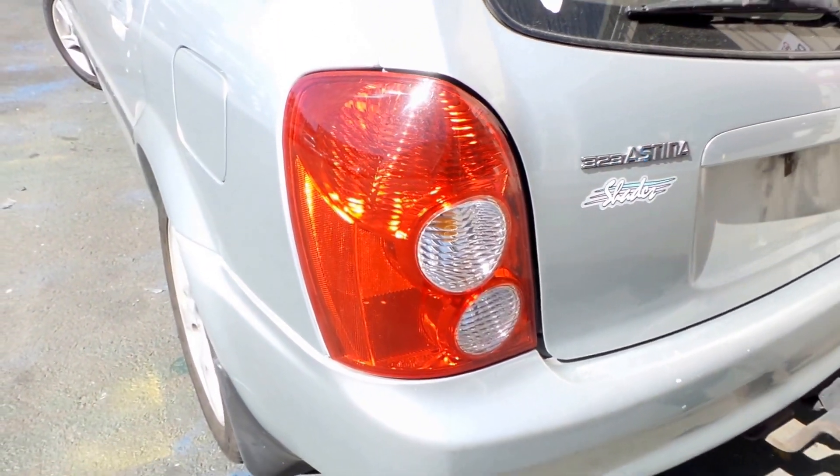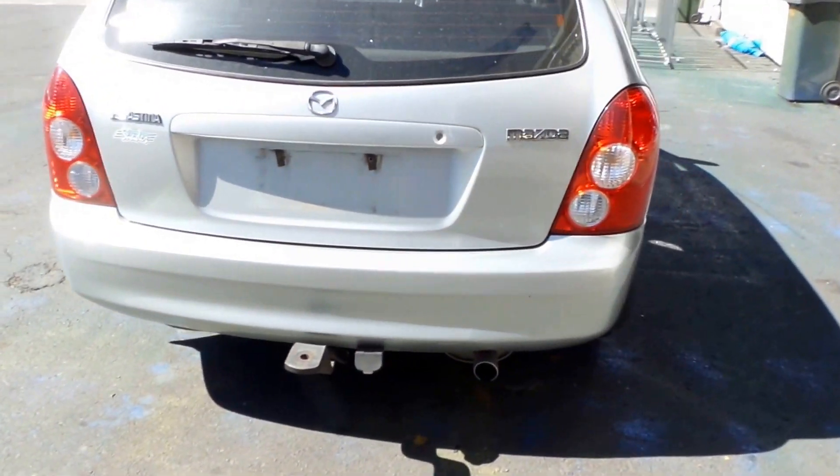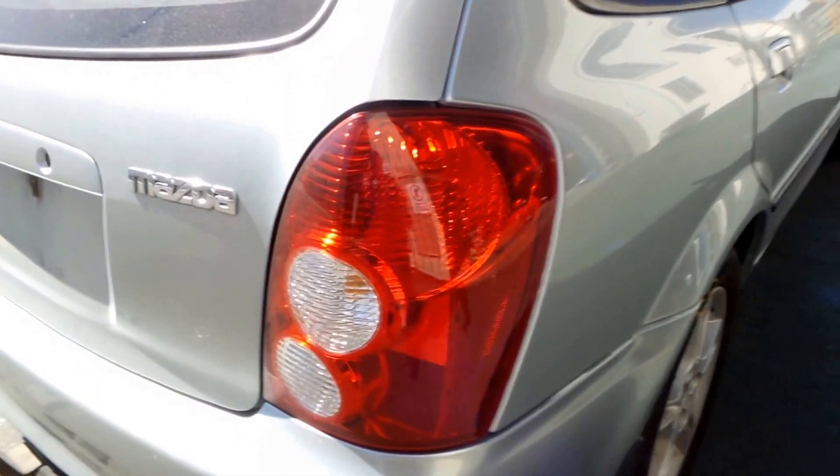Good left-hand taillight, suit hatch. Nice tidy rear bumper. Good right-hand taillight, suit update hatch.